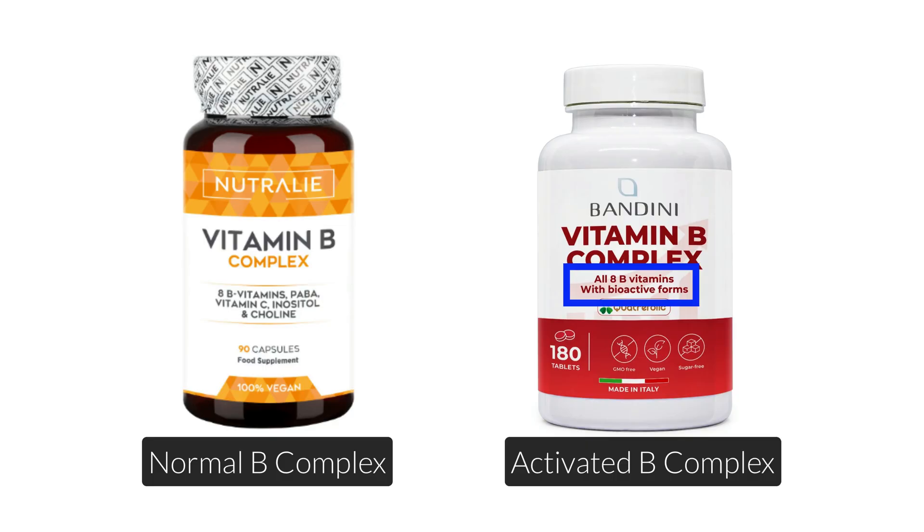Activated B vitamins, on the other hand, are the pre-converted, bioavailable forms — usually the versions that your body would make on its own if everything's working perfectly. Sometimes they can also be synthetically activated, like in the case of benfotiamine and vitamin B1. They don't need to be processed much by your liver, so they can go straight to work in your cells.